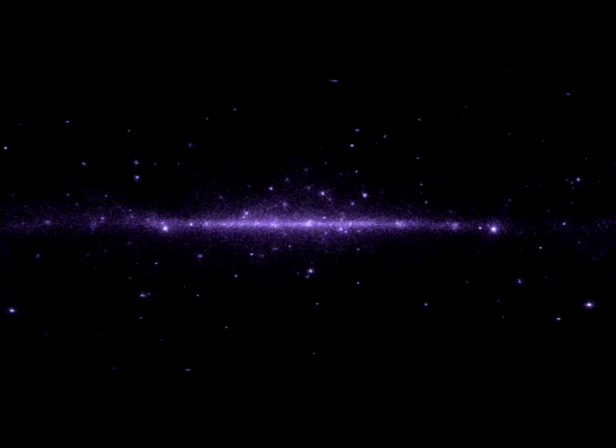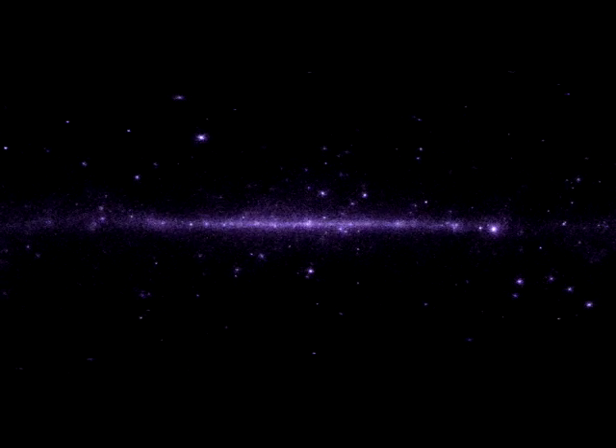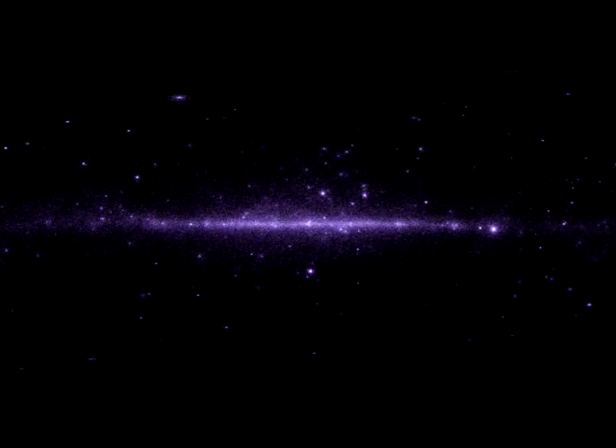Even more exciting are Gamma Ray Bursts — the most energetic events in the universe. These are catastrophic terminal explosions of very massive, rapidly spinning stars. In less than a second, they release more energy than the Sun does in 10 billion years.